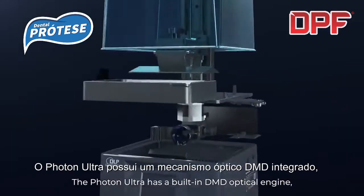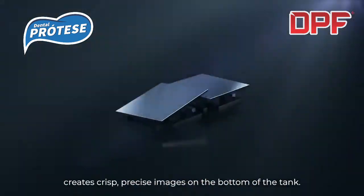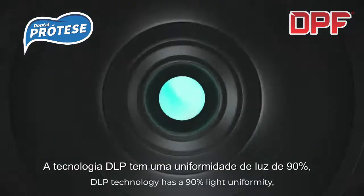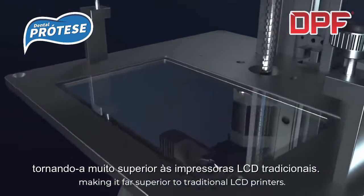The Photon Ultra has a built-in DMD optical engine which, combined with thousands of micro mirrors, creates crisp, precise images on the bottom of the tank. DLP technology has a 90% light uniformity, making it far superior to traditional LCD printers.